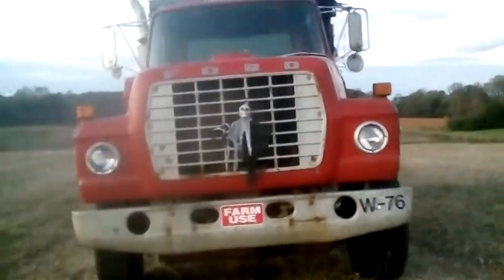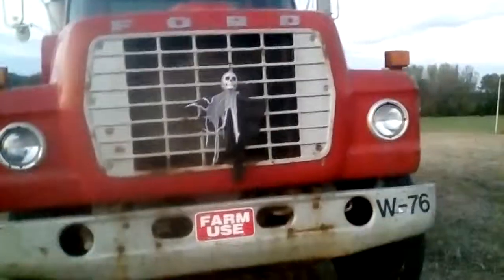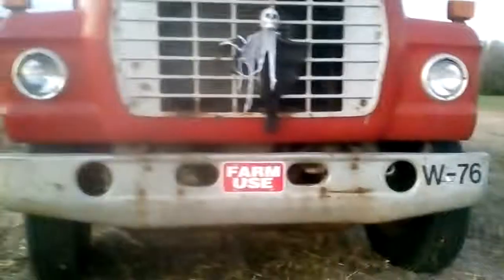The train horn's up there. The little ghost thing here — I put that on there, thought it looked cool. Farm use. Yep, that's Big Red.